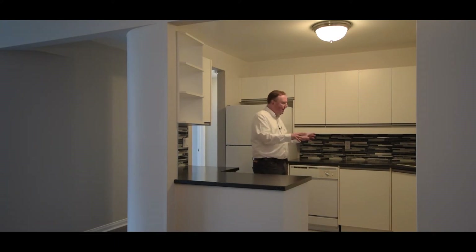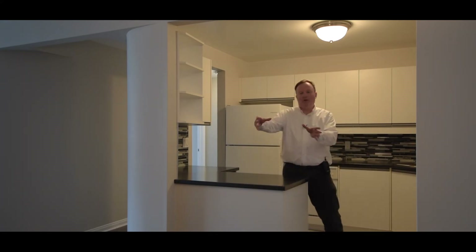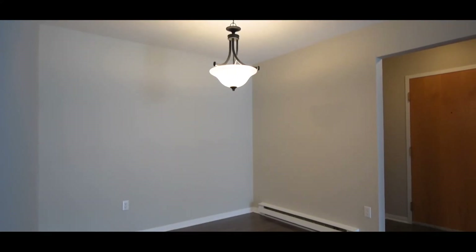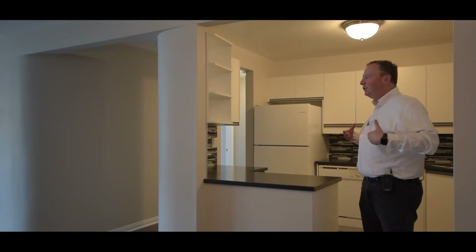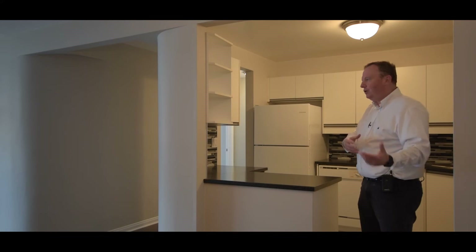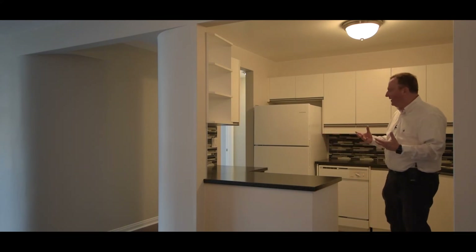The white appliances really pop in here as well. We've got under-counter lighting, a new faucet, new sink, and a corner kitchen with lots of countertops — perfect for entertaining. Just over here is our dining area, and all of this space is really open. It's such a perfect scheme for today's living because you can entertain, you can cook, and you can really have practical and flexible space.